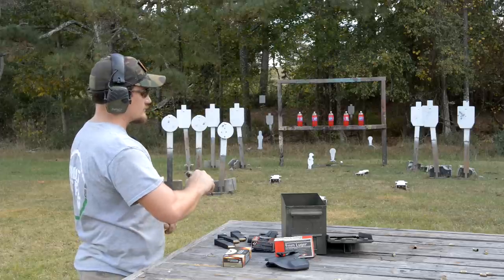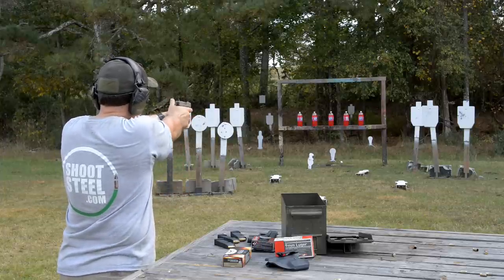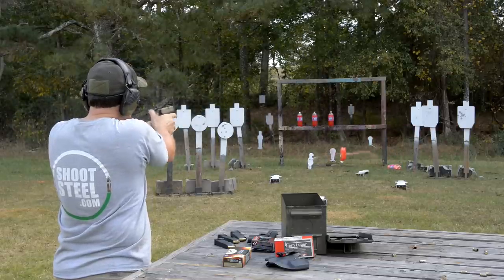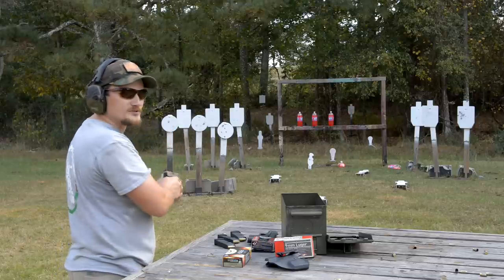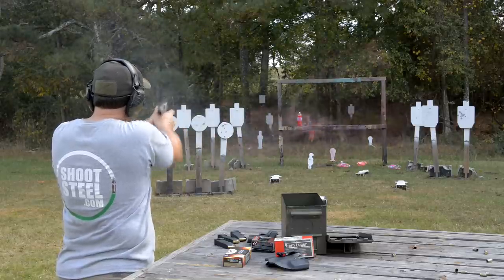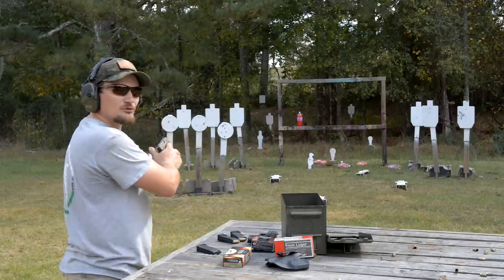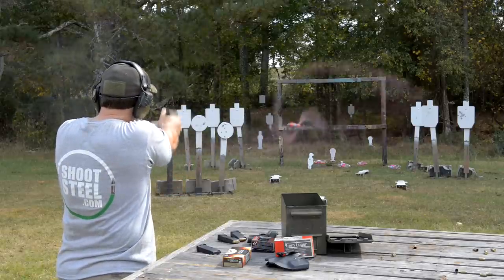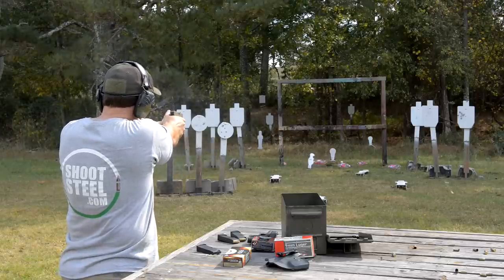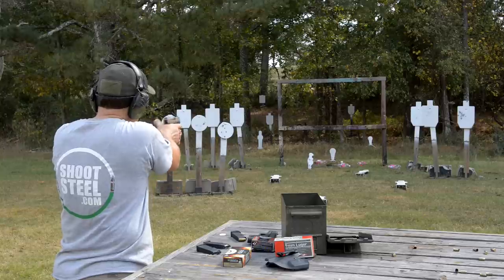Let's take a few more shots and break out some hollow points. Taking out some sodas back there — may have to regulate these sights just a tiny bit. Oh, he's mortally wounded — let's take him out. And let's try for the gopher. Just to the left; this thing is just so smooth.